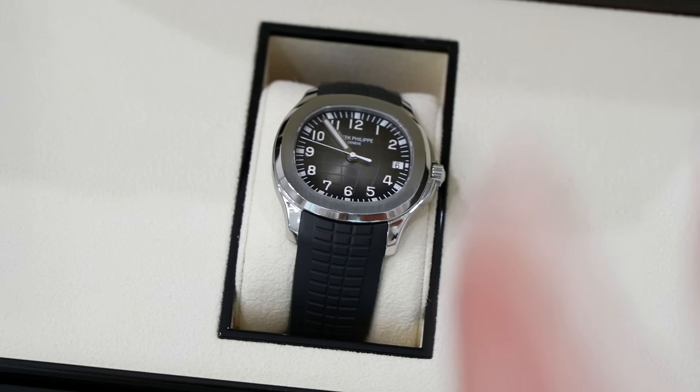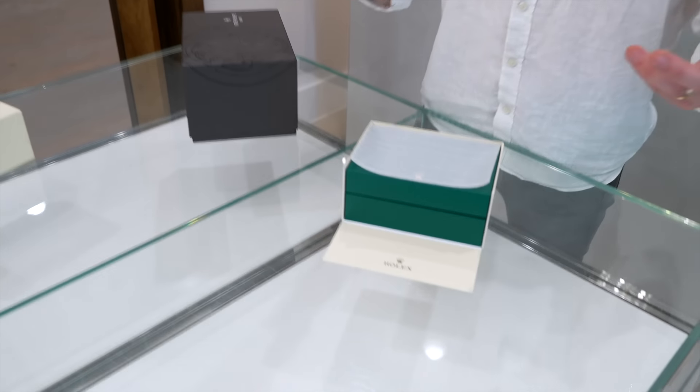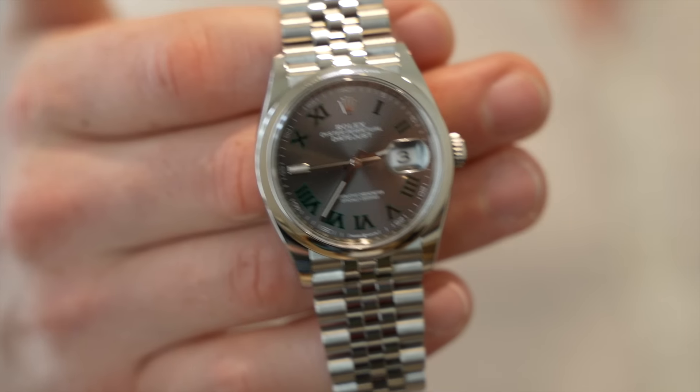We're looking at the 5167A — this is a recently discontinued piece. Wow, look at that, that's beautiful. It still goes well over the Rolex MSRP price tag, and that is the Sprite Wimbledon dial.